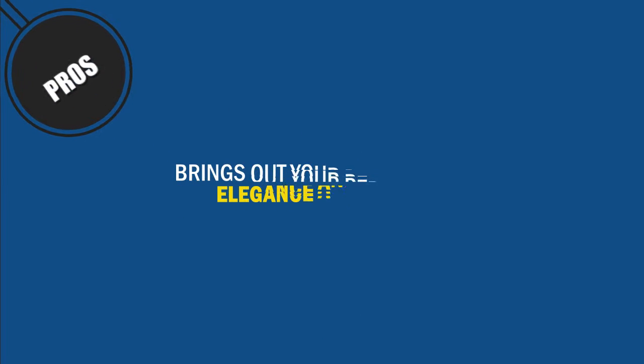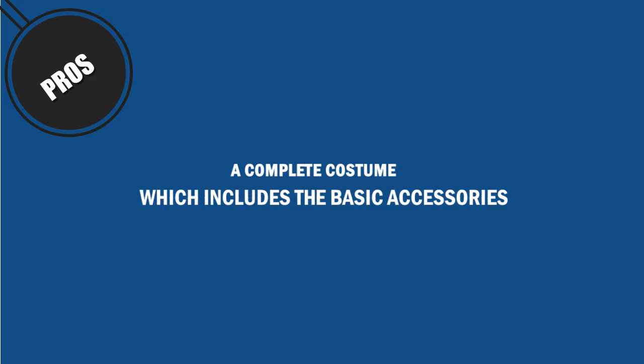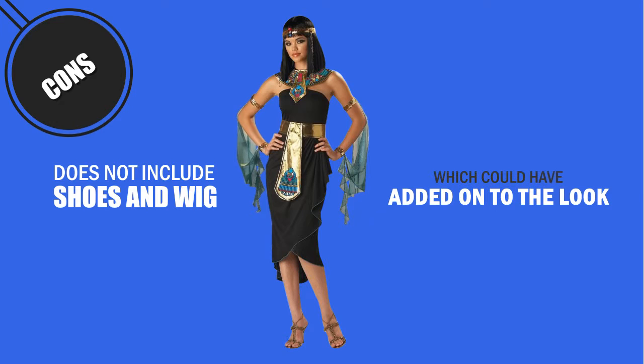Pros: Brings out your personality, elegance, and charm. A complete costume which includes the basic accessories. Cons: Does not include shoes and wig, which could have added on to the look.